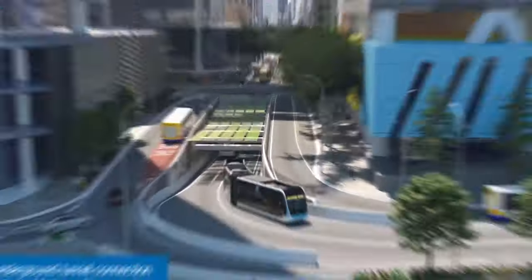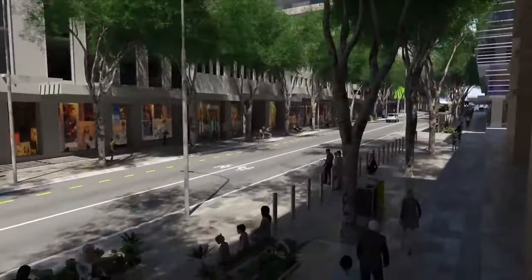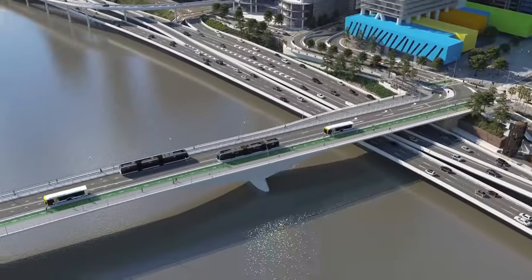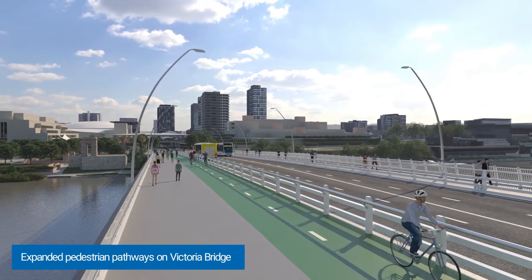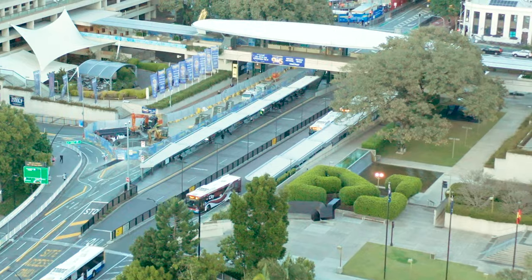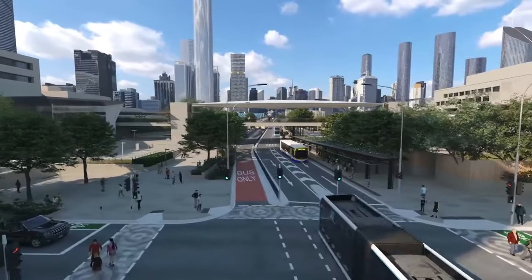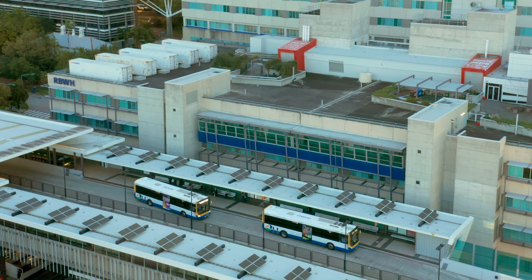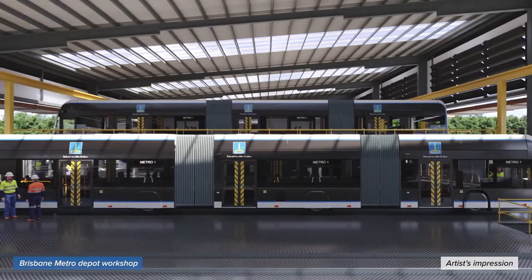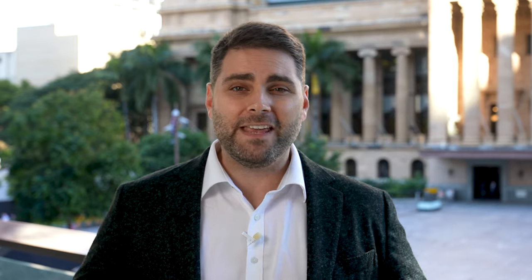Woolloongabba isn't the only location being upgraded as part of the metro project. The new tunnel under Adelaide Street will reduce bus traffic, transforming the street into a walkable, tree-lined boulevard for pedestrians, businesses, and retailers. Victoria Bridge, already converted to a green bridge for bus, cycle, and pedestrian traffic only, will have added shade and a pocket park at the northern end with a new viewing deck. The Cultural Centre bus station will be made longer and wider with a seamless transition from the cultural precinct onto the busway platform. There will be public realm improvements at Grey Street and Melbourne Street, suburban station upgrades including end-of-route charging, and a depot being built at Rochedale to house the fleet of 60 metro vehicles.